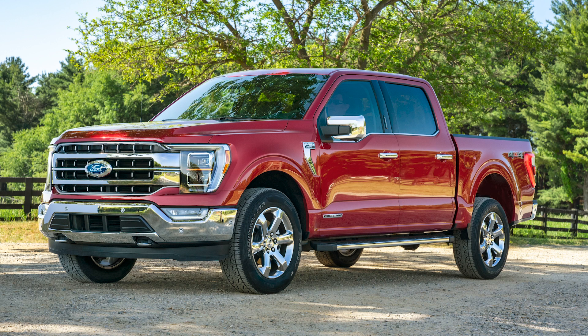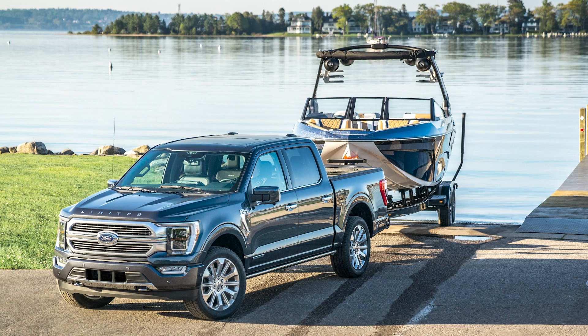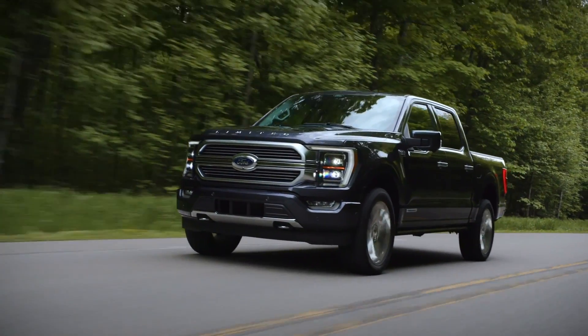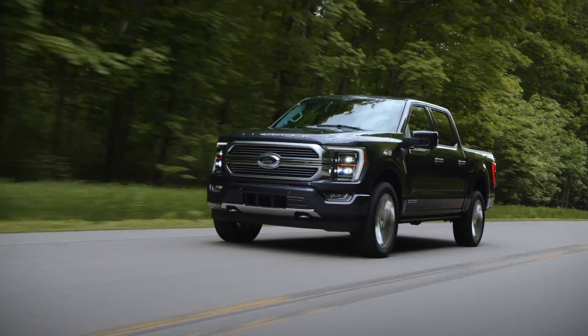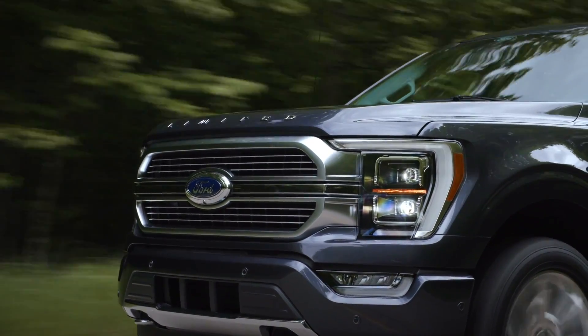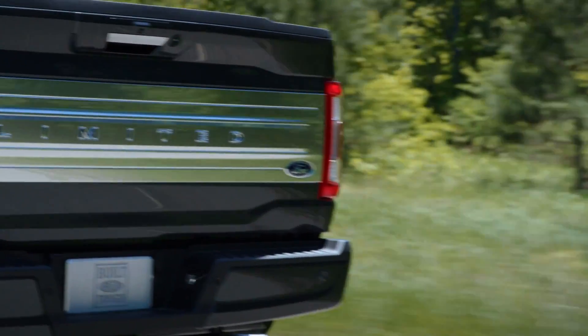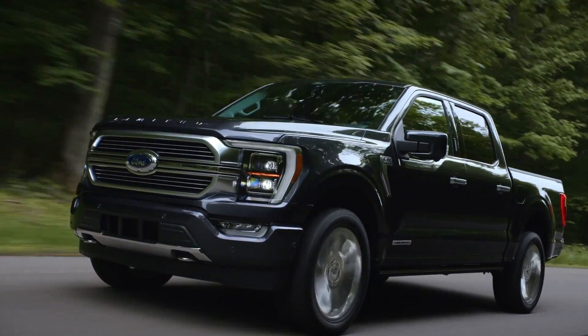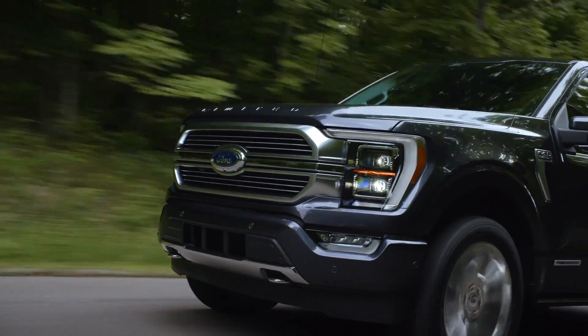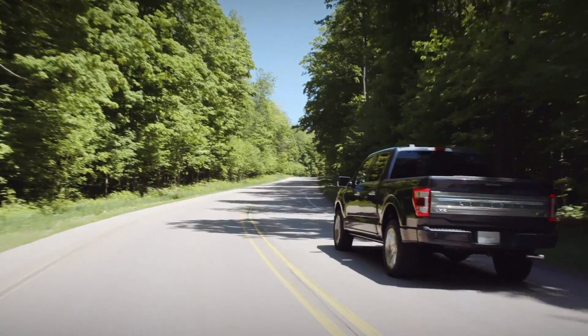As far as the actual content of this vehicle, the biggest addition I think is the new PowerBoost hybrid powertrain. There aren't any specs listed for it yet, but it combines the 3.5-liter EcoBoost engine with a 47 horsepower electric motor and a 1.5 kilowatt battery. They're targeting the most torque and horsepower in its class, a 12,000 pound towing capacity, and also a targeted EPA range of 700 miles on a tank of gas, which is pretty crazy. There's also active grill shutters, an active air dam, and a new design which they say is a little bit more aerodynamic than before.